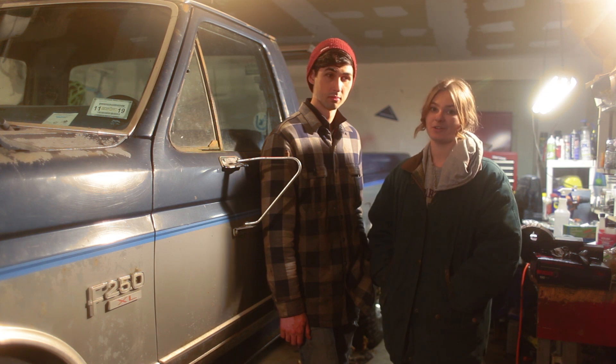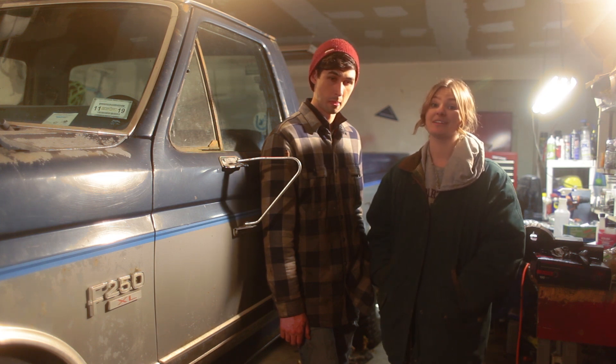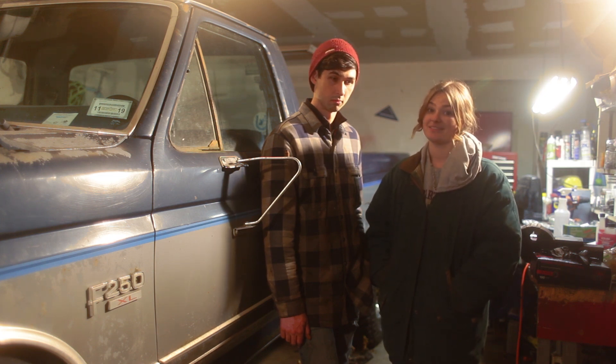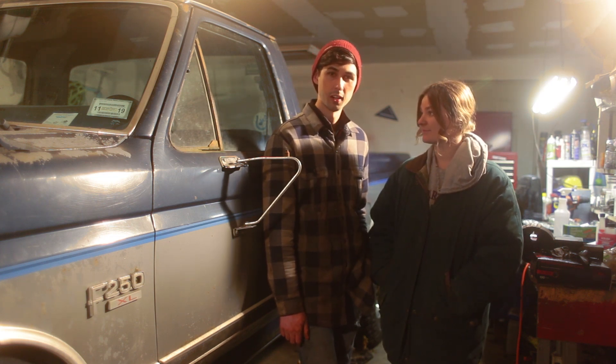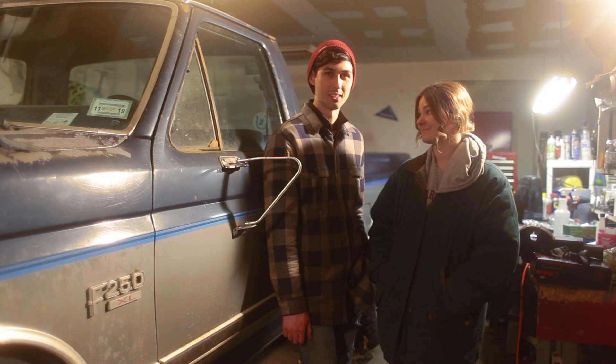That wraps up day one of our new truck project. We spent a lot of time cleaning, but that's just the beginning. We've got a whole lot more with this project, so follow along if you want to see some more cool stuff like this.